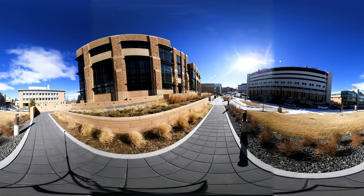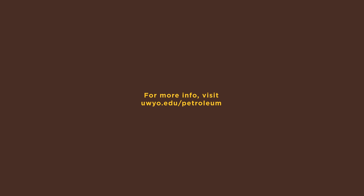Thanks for checking out our petroleum engineering facilities here at UW. Contact us for more information and a scheduled campus tour.